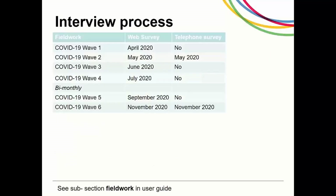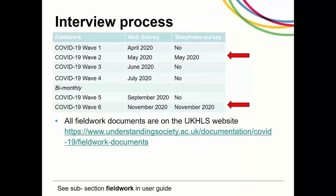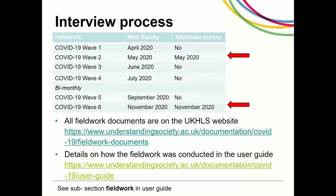The web survey is run monthly, up to and including July. Then from September these will be run every two months. Those who don't have internet access were offered a telephone interview. The first CATI survey was filled in May and the next is planned for November to run in parallel. All fieldwork documents can be found on the UK HLS website. Further details on how the fieldwork was conducted is available in the User Guide.